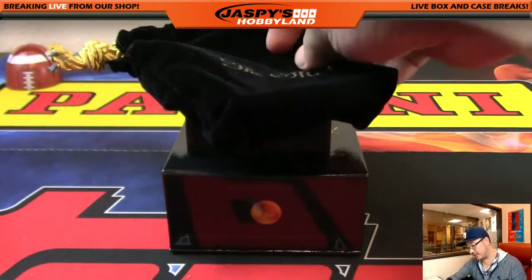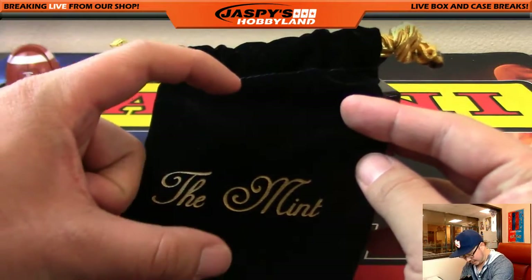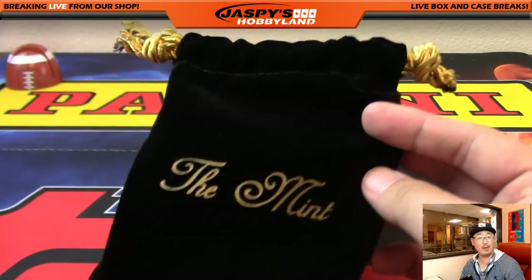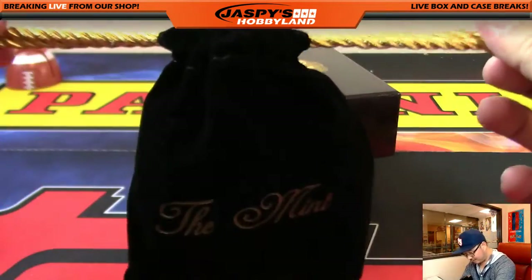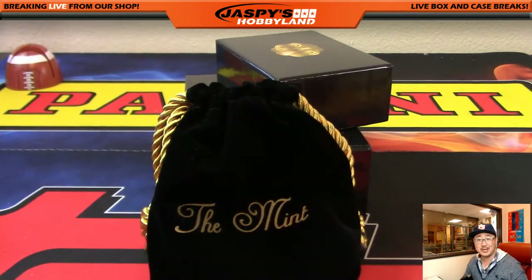You can fit mini bottles of Crown Royal in there, Chris — I don't know if you're a drinker or not, but you could. Then you just tie that right up. Thanks, everybody. That was break number eight. We'll see you next time. This is Joe for Jaspi's Hobby Night dot com. Bye.